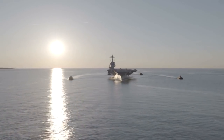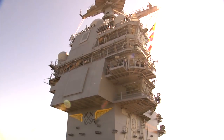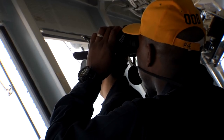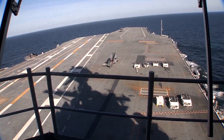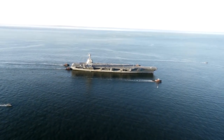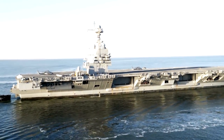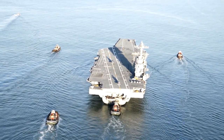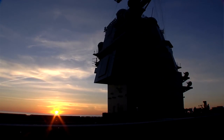The Ford-class is replacing the Nimitz-class. The ship produces a lot more electric power, a lot more fresh water, and a lot more cooling capacity than the Nimitz-class. We've been able to remove a lot of ship's force — people — off of the 50-year life cycle cost. So the Ford-class total ownership cost is about $4 billion less than the equivalent total ownership cost of a Nimitz-class carrier.